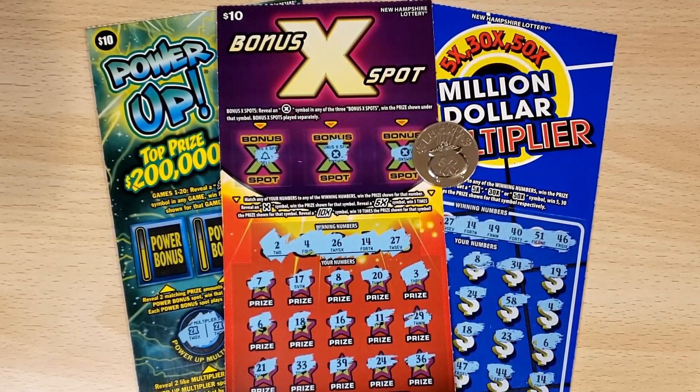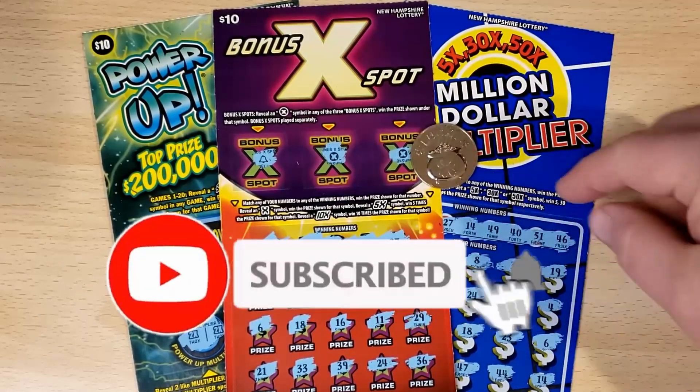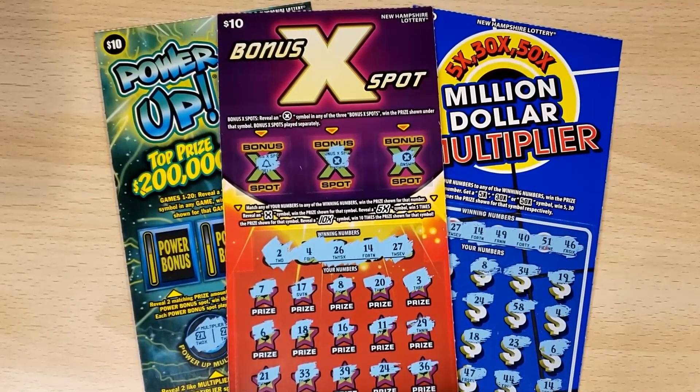How's it going? George here, aka the Granite State Scratcher. I have a $40 session — I've already scratched to reveal whether or not they're winners, and it just so happened that all three tickets ended up being winners.